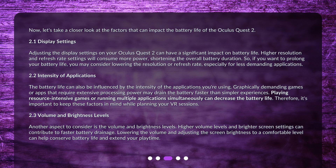Another aspect to consider is the volume and brightness levels. Higher volume levels and brighter screen settings can contribute to faster battery drainage. Lowering the volume and adjusting the screen brightness to a comfortable level can help conserve battery life and extend your playtime.